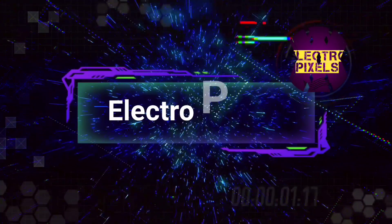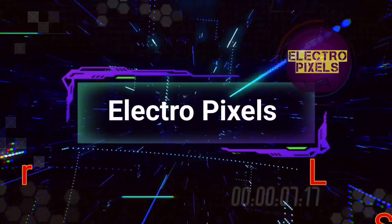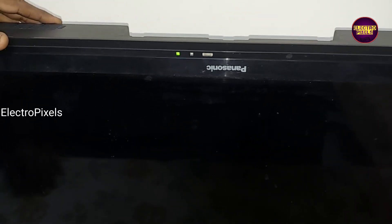Hello friends, welcome to Illtropic Cells. If you like our channel, please don't forget to like, share, subscribe, and press the bell icon for further notifications. Friends, it's a 32-inch Panasonic LED TV here.